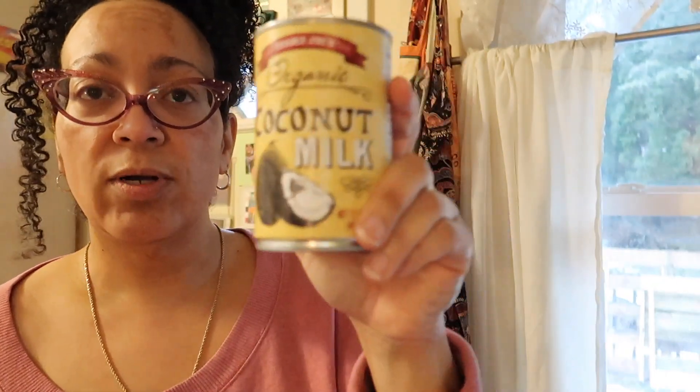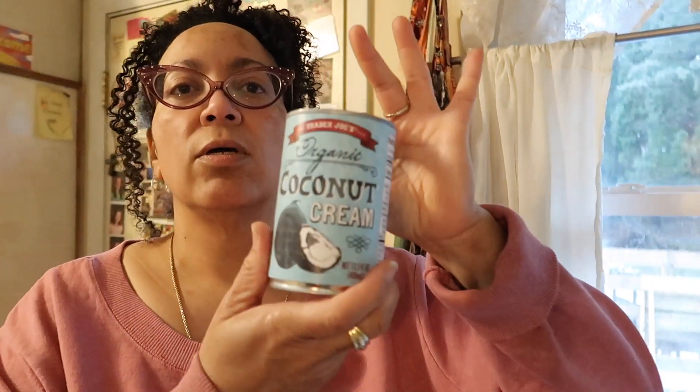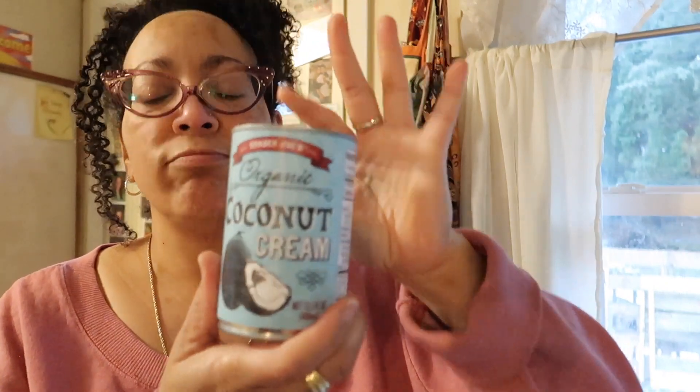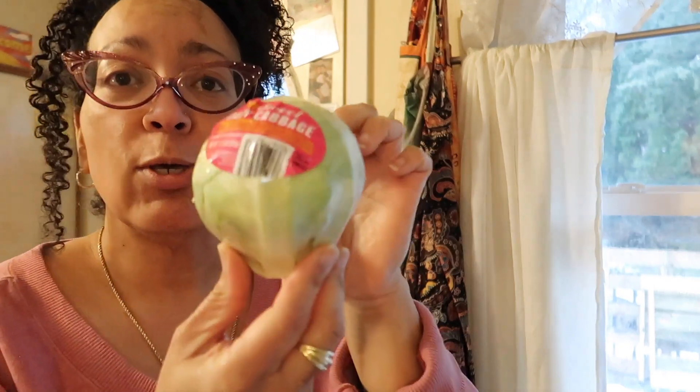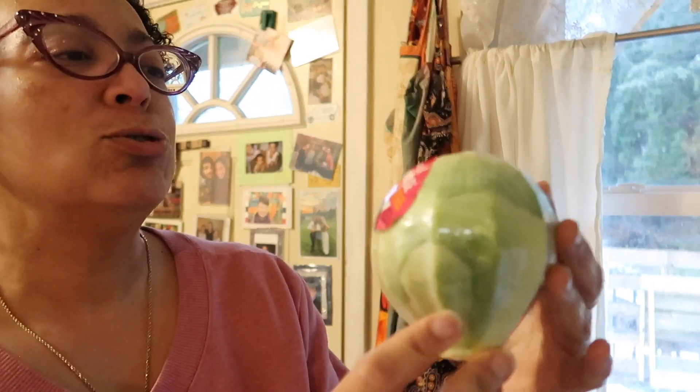I got a coconut milk. And a must-get at Trader Joe's — this is their coconut cream. So good. One last thing — oh my gosh, this was ridiculous. Look at this little baby cabbage! Look at that little baby cabbage — isn't it just adorable? It's just a little shiny baby cabbage.